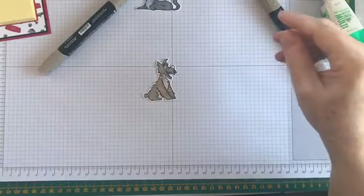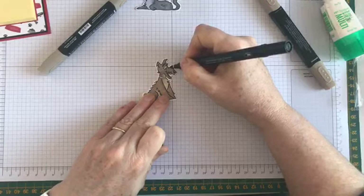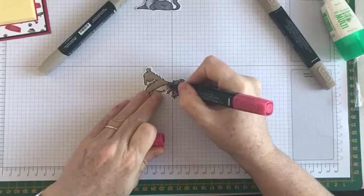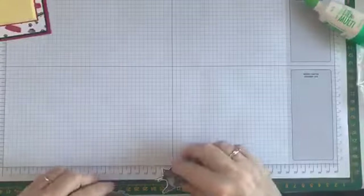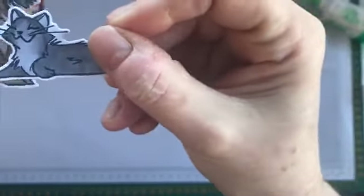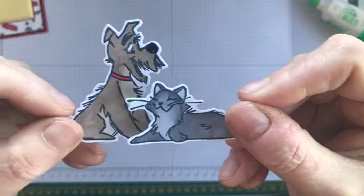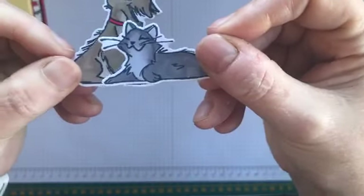I'm going to give him a little black nose, and to match the paper I'm going to give him a Real Red collar — just a touch of colour. There are our little animals — our little dog and our little cat, little best friends sitting there all cosy and comfy. Sorry about that, my camera's at the other end today which makes it difficult — it's usually at that end but it's at this end today.